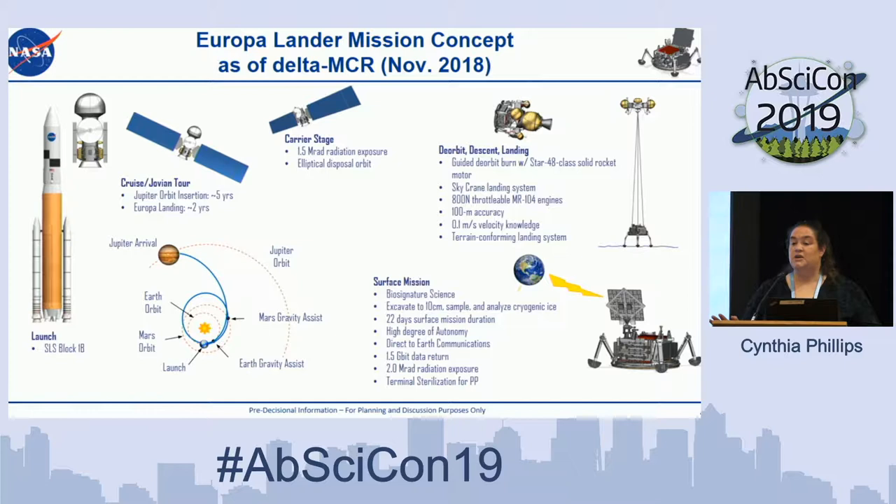The deorbit, descent, and landing stage uses a sky crane with a 10-meter tether. Because Europa has no appreciable atmosphere, air braking, parachutes, and airbags don't work. But a sky crane works really well, and the lack of atmosphere means you can land with 100-meter accuracy — nothing blows you downstream. With terrain relative navigation and onboard LIDAR for hazard avoidance, you can land basically wherever you want. Once on the surface, it's a biosignature science mission. We'll excavate to about 10 centimeters below the surface, collect a sample, and analyze it onboard. Because of Europa's high radiation environment, this is a short mission — just 22 days — requiring quite a bit of autonomy.